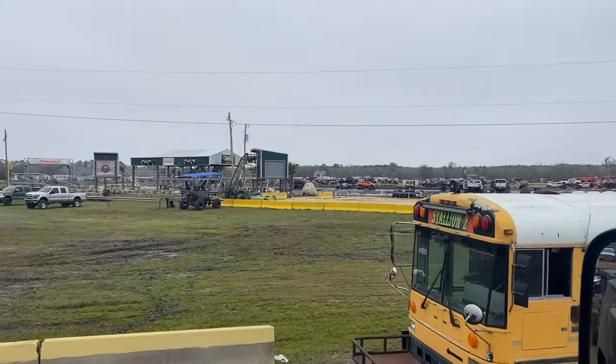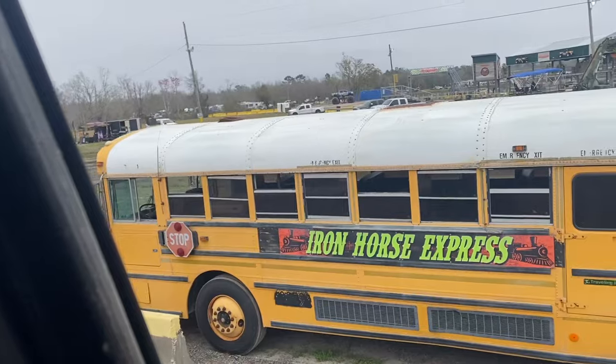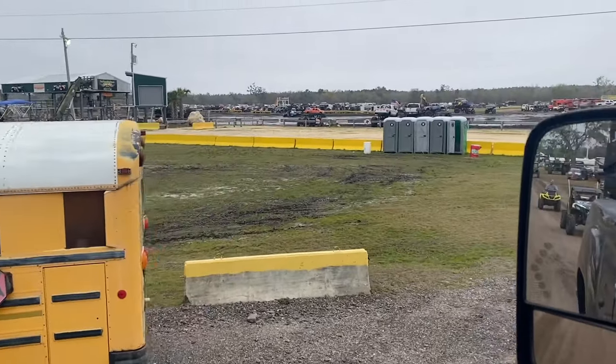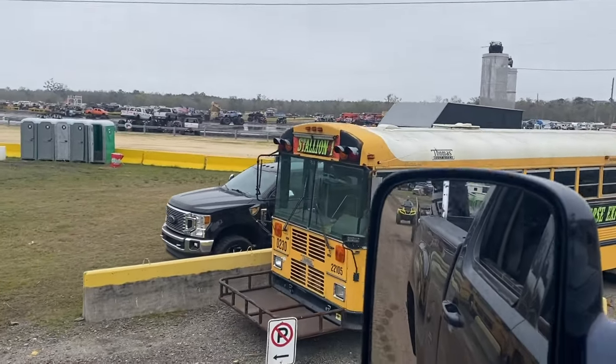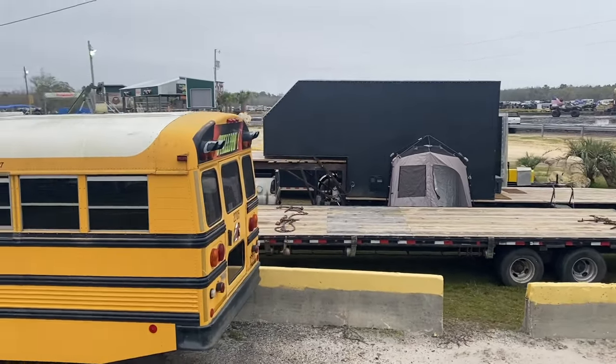The truck tug area is right over yonder - it is so freaking cool, it's like Disneyland for mega truck owners. These are the school buses that will take you to and from your camps when it's dark out - you're not allowed to drive your mega truck, side-by-side, or four-wheeler around at night. If you're a truck tugger like we are, you're allowed to drive your truck to and from the truck tug path from your camp, but it's on a limited time basis - no bombing around.